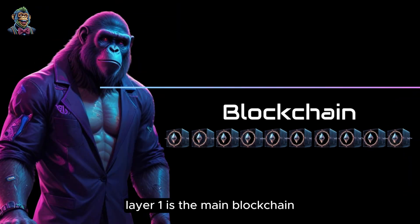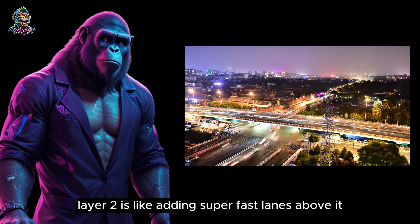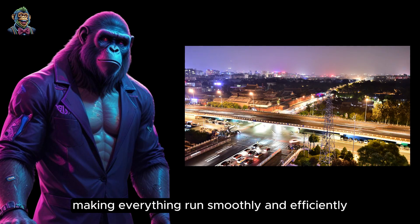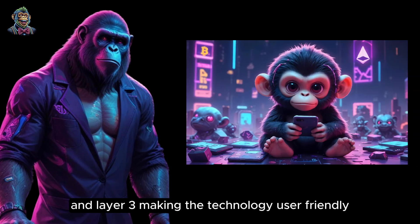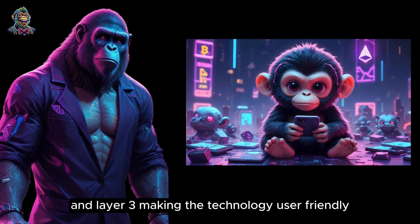And there you have it. Layer 1 is the main blockchain — strong and secure, but can get crowded. Layer 2 is like adding super fast lanes above it, making everything run smoothly and efficiently. And Layer 3 makes the technology user-friendly.